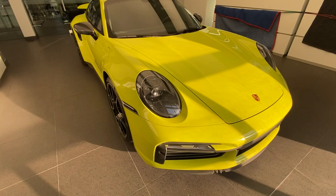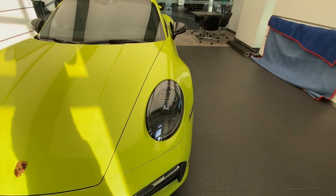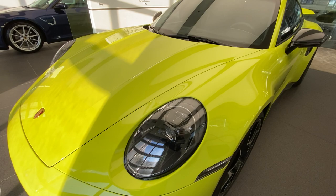The 992 Turbo S is even wider than the previous generation 911 Turbo S, which was the 991. Look at the shape of these front fenders — the width of the body is fantastic. You can also see the LED matrix headlights, which are standard for the 992 Turbo S. The way Porsche positioned the new headlights is something I love, and the inside housing is truly a work of art.